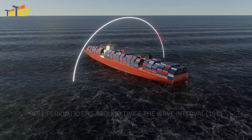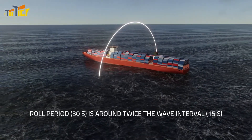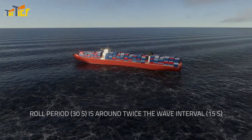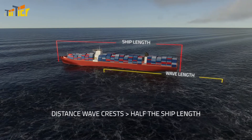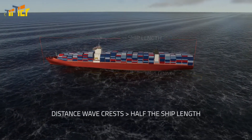If the rolling period — for example 30 seconds — is around twice as long as the wave interval — for example 15 seconds — and the distance between two wave crests is more than half of the ship length, then you need to take immediate action.